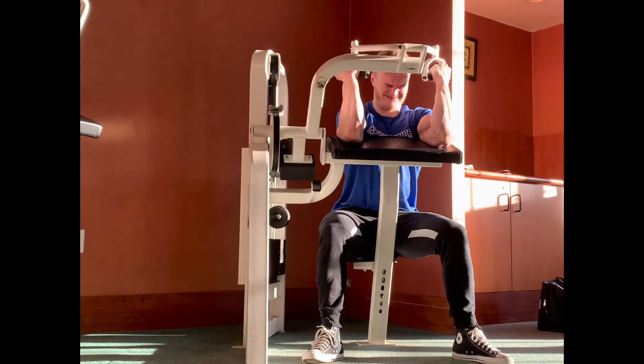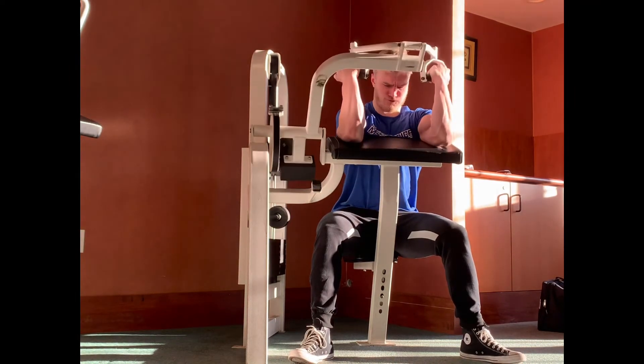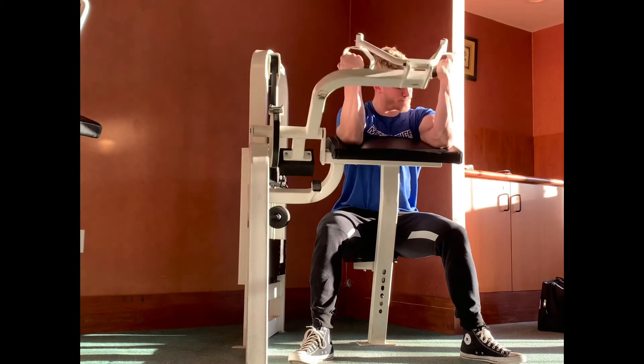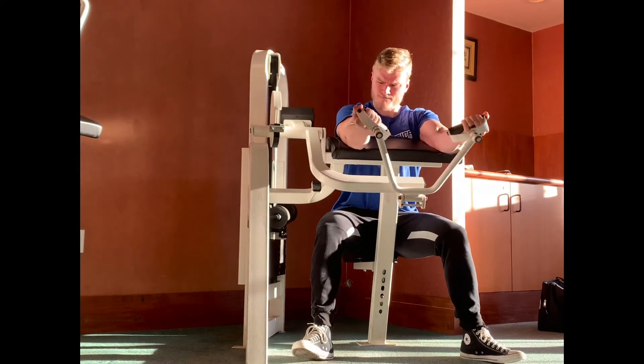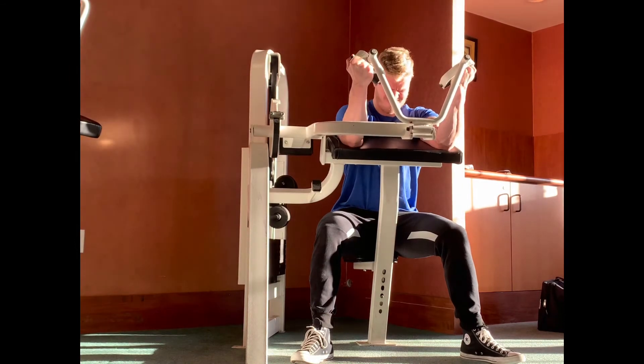Finished off with just some bicep curls — basics, kind of boring stuff. Line up the preacher curl, lock it in, and then just squeeze from there. That was the last thing I did on this pull day. Hope you guys enjoyed the full training session, and if you have any questions about how I like to set things up, leave some comments down below.